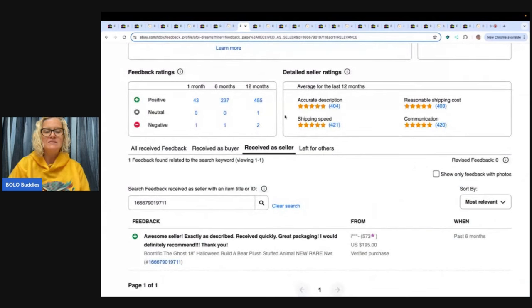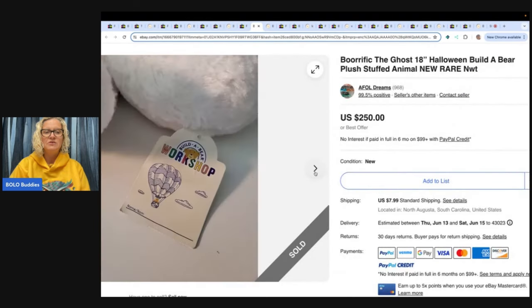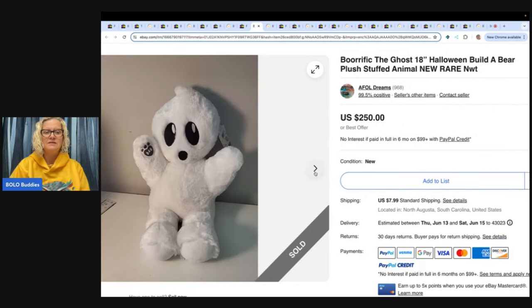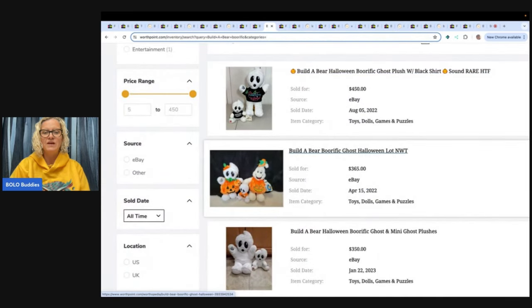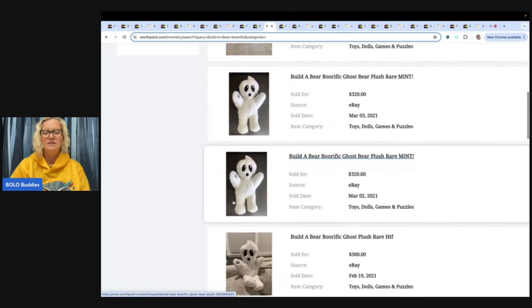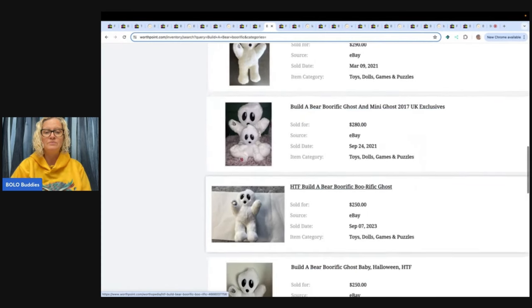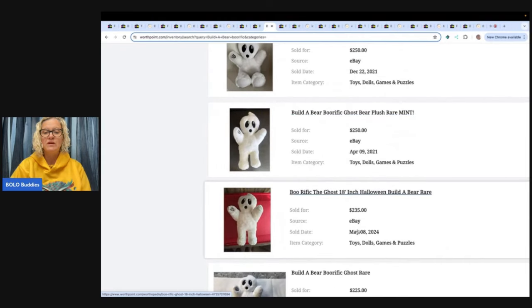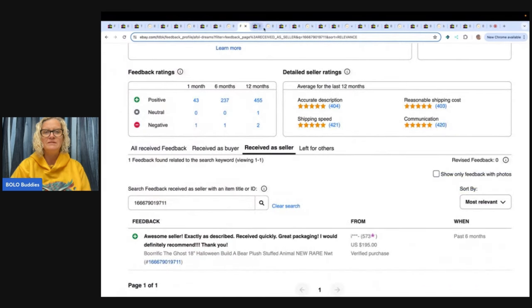Awesome seller, exactly as described, received quickly, great packaging, would definitely recommend. Boo-rific the ghost — and I've talked about this one in a past show. $195, and here it is. Now, there are different ones, so you've got to make sure it's this ghost. $450 for two of them. Look at this little family here. $365 back in 2022. 2023, $350. $320 in 2021. $320 again. So you can see lots of these — to me, this also proves that these are high-dollar Bolo Build-A-Bear, so you're going to want to price them high. Here's one in 2024 that went for $235, and the one we saw went for $195 best offer.